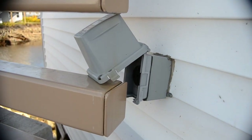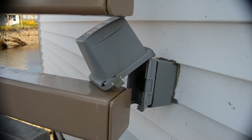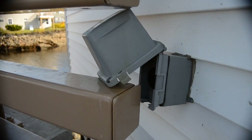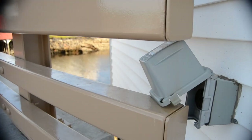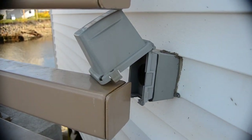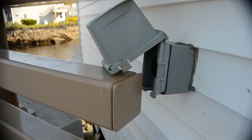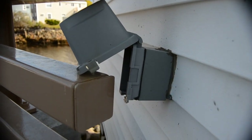Section 406.9(B)(2) requires receptacles in wet locations to be in a weatherproof enclosure, and obviously where you can't close this one at all, it's certainly not going to be weatherproof. The other issue is that 314.29 requires wiring inside boxes to be accessible, and I just don't know how you're going to be able to get at the wiring inside this box.